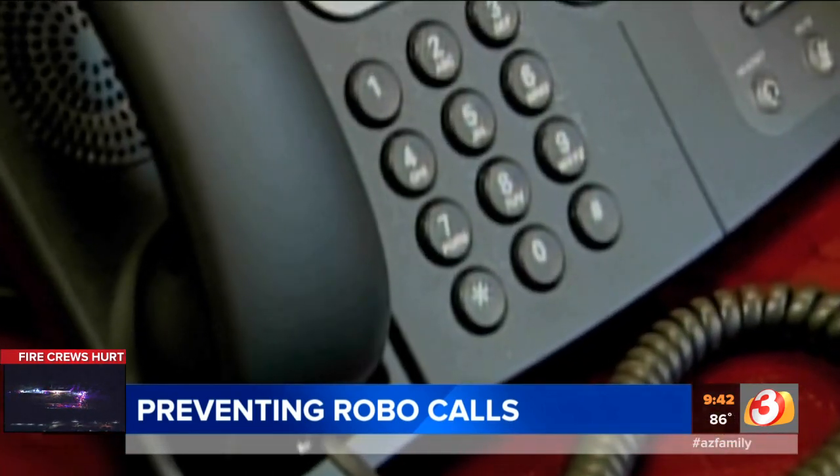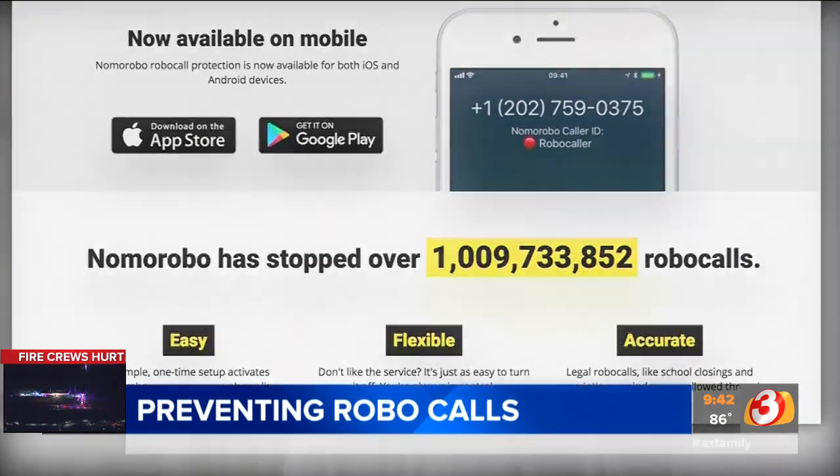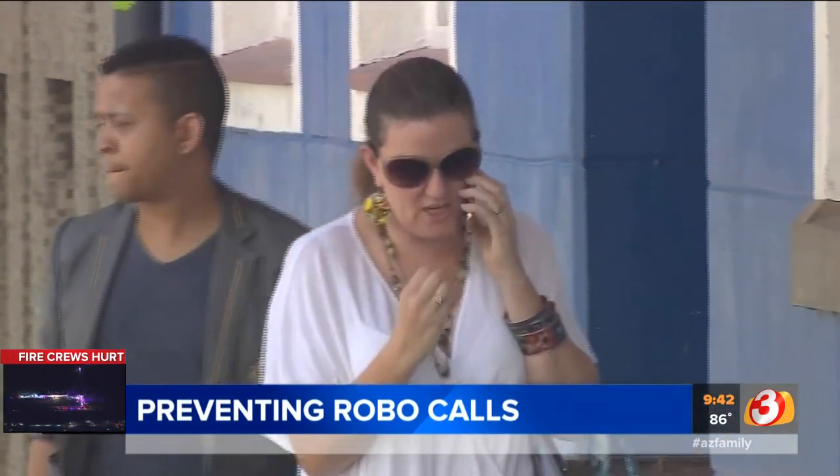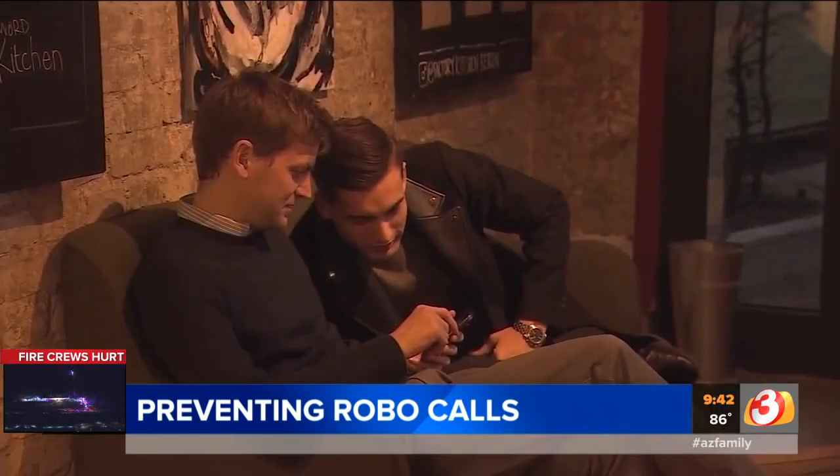When it comes to landlines, you can sign up for a free service called Nomo Robo, which works with Comcast Xfinity, Verizon Fios, and AT&T U-verse customers. It won't solve everything, but it's a start. Gary Harper, 3 On Your Side.